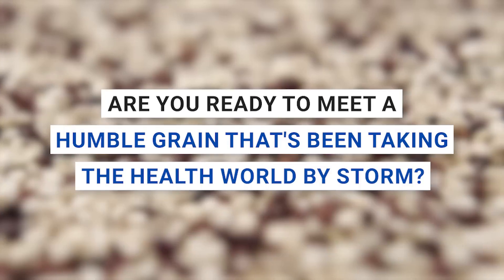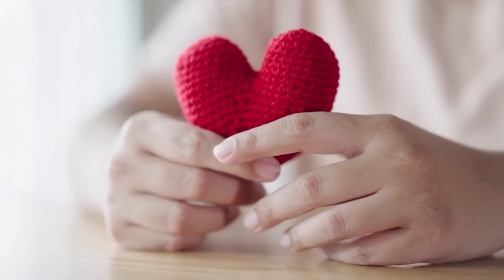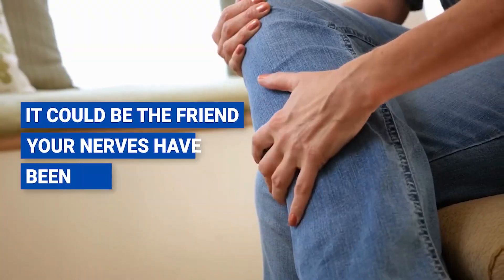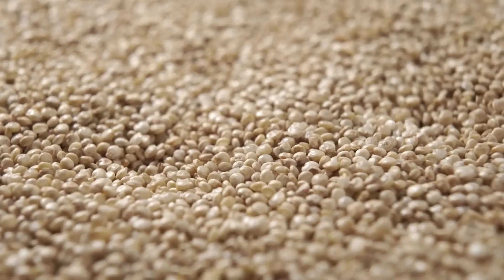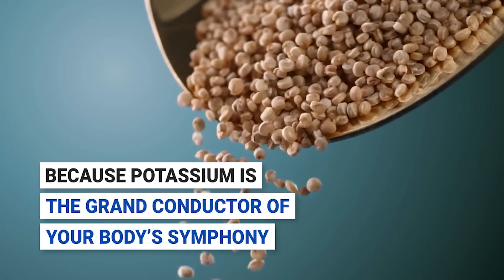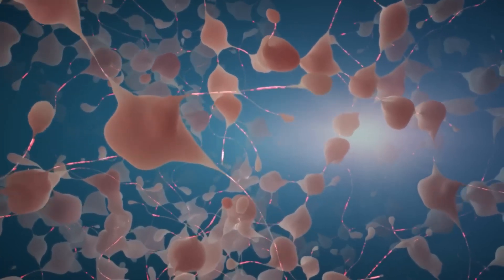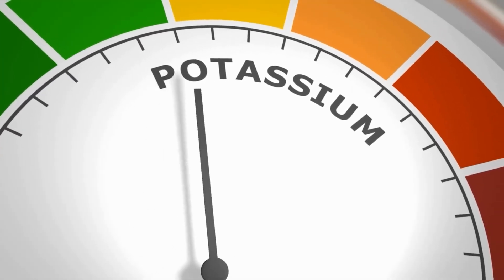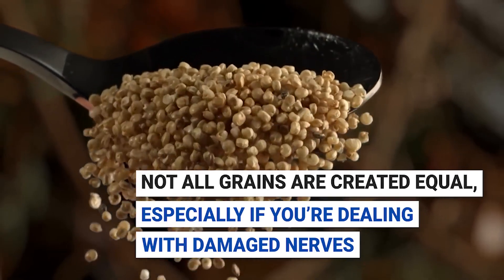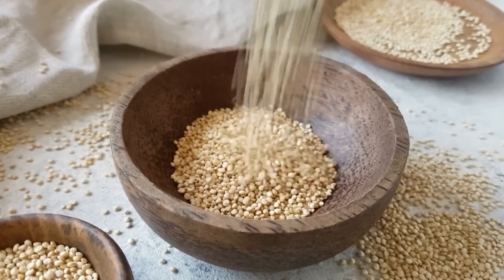Number eight: quinoa. Are you ready to meet a humble grain that's been taking the health world by storm? Quinoa is a pseudo-cereal capturing hearts and enriching diets with its impressive health benefits. It could be the friend your nerves have been longing for. Quinoa is brimming with potassium — the grand conductor of your body's symphony, orchestrating the conduction of messages through your nerves. Maintaining a harmonious level of potassium is crucial, and that's where quinoa steps in. Not all grains are created equal when dealing with damaged nerves, but quinoa offers a medley of benefits without harmful side effects.